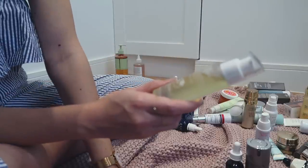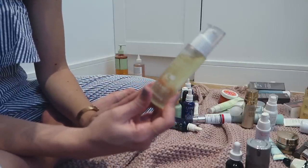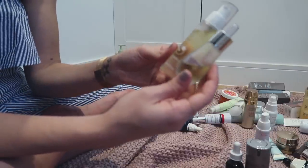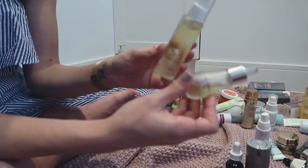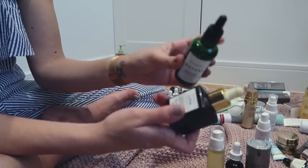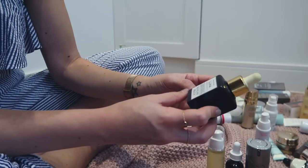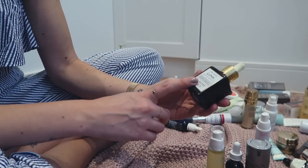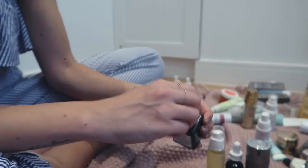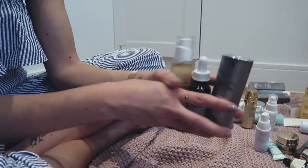I've got the Liz Earle Super Skin Concentrate for Night which I do really like, but how many oils does one person need? I've also got the Elemis Super Food Oil which I like but it's almost finished so I'll get rid of that one. Maybe I'll keep the Liz Earle one instead. The Votary Super Seed Facial Oil I'm going to give away because I don't love it as much as the others. And then the Sunday Riley Luna Sleeping Night Oil - I'm going to give this away too because I haven't used it in ages. I find it a little messy because it's blue. So I think I'm going to keep just three oils for now.